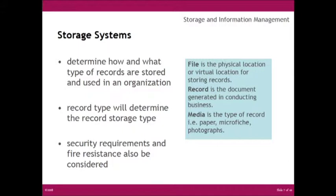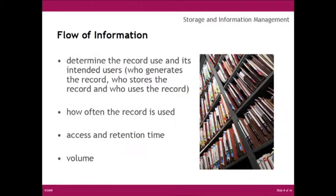Improving the management of data and archival information can be done by selecting and locating the appropriate storage system for the storage function. Selection is accomplished first by studying how and what type of records are stored and used in an organization. Despite the increase in electronic storage, the requirement for storage of paper has not lessened. The workplace is more productive than ever and more files are being generated. Paper still reigns as the storage media of choice. Security requirements and fire resistance should also be considered, as the record type will determine the type of storage needed.